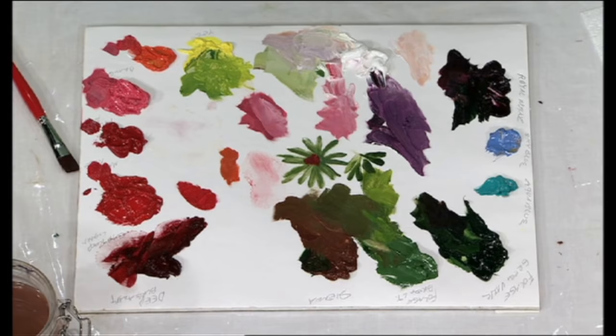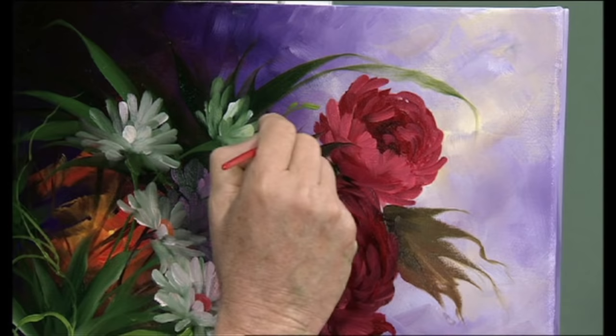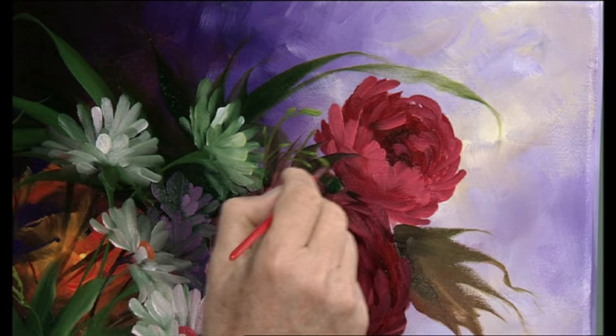Let me show you how you can take this little brush and come up at a spot way up here, come up and push. These could be anything — they could be little wild buds.